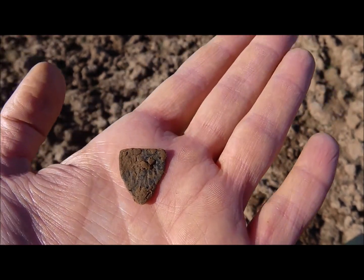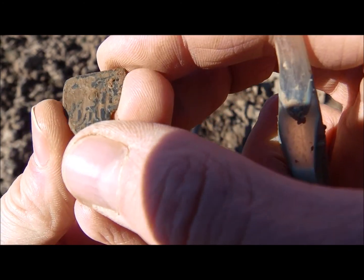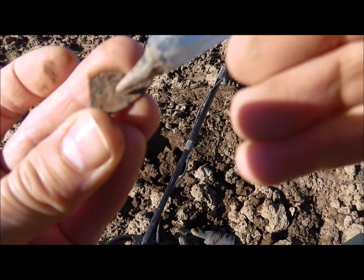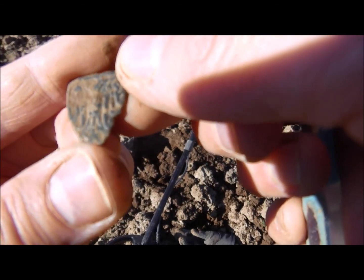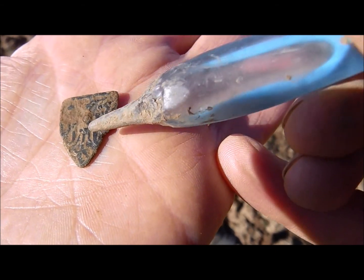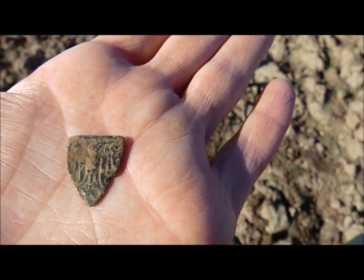Yet again, another interesting find here. It looks like some kind of a badge, or maybe some kind of leather decoration. But as you can see, it's mucky. There is some kind of design on it. And I'm not sure whether it is writing or — I don't know — could be an eagle as well. We'll see after I have cleaned it up.